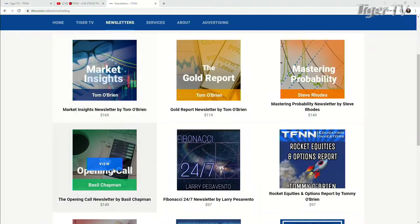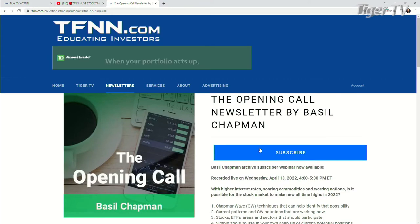Now, it's very easy to get the Opening Call, folks. Come over to our new website at TFNN. You go into newsletters and you're going to see it right on the left-hand side. Just hit subscribe.